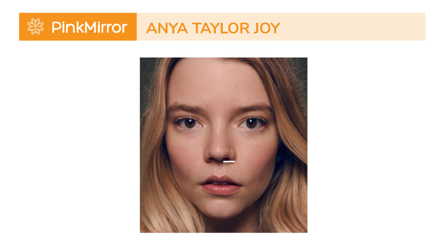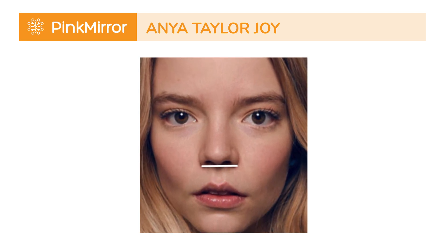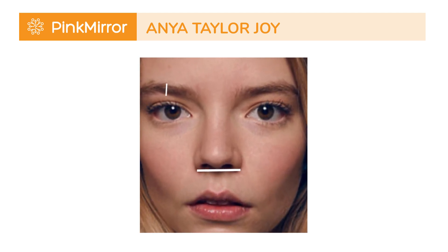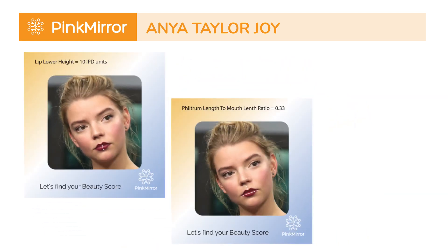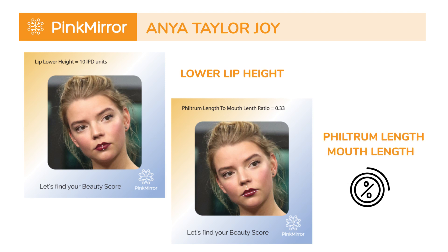In essence, a lower nose width is often perceived as attractive, while thinner brow thickness is associated with femininity. But even the stars have room for improvement. For Anya, attention to lower lip height and philtrum length-to-mouth length ratio could add another dimension to her beauty.